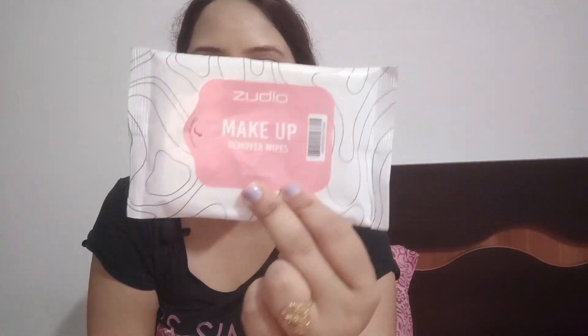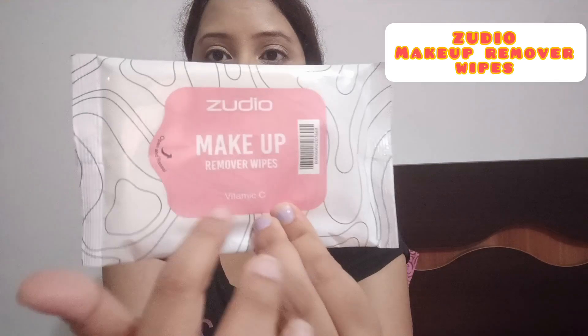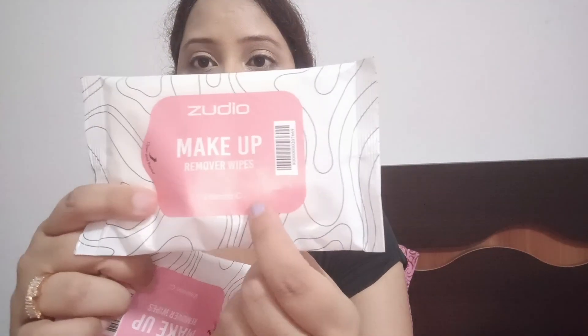This one is Zudio Makeup Remover Wipes, Vitamin C. This is a very cute packet. If you are traveling, you can't take a lot of bottles in the liquid case, so wipes are very useful. I have 2 packets of Zudio Makeup Remover Wipes, Vitamin C. There are a lot of variants like aloe vera, green apple, etc. There are 10 wipes per packet so I have 20 wipes total. You can carry it easily in the bag — a small cute pouch. One packet is for ₹49.